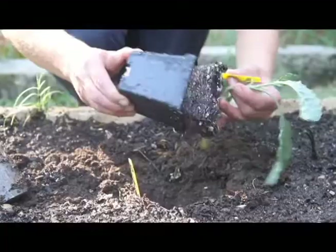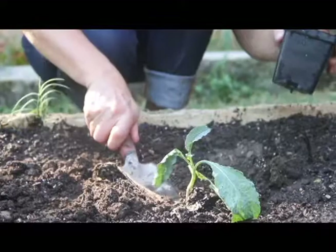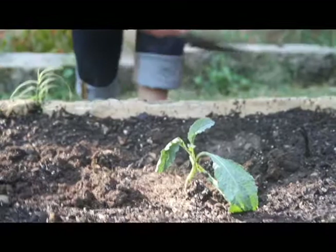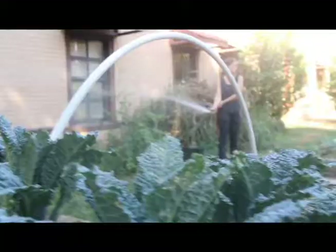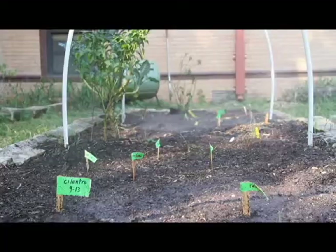Last year I worked with the kindergarten classes planting vegetable gardens too, and the kindergartners got super into it — they were really happy. They'll go out there and just eat the broccoli flowers. We let the broccoli bolt and it attracts tons of bees. They go out there and eat the broccoli flowers — they're sharing with the bees, and it works out really nicely.